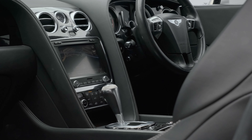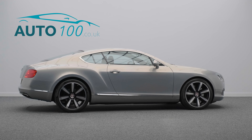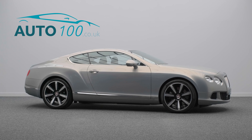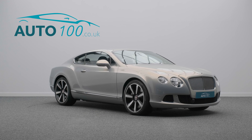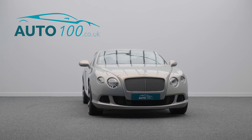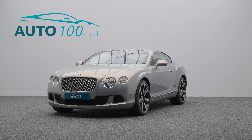This highly sought after vehicle benefits from Mulliner driving specification, convenience specification, satellite navigation with TV tuner, electrically adjustable memory seats with heating function, cruise control, front and rear parking sensors and so much more.